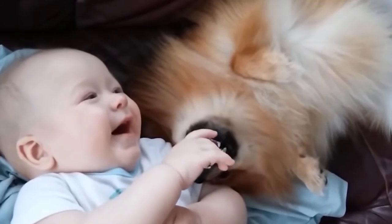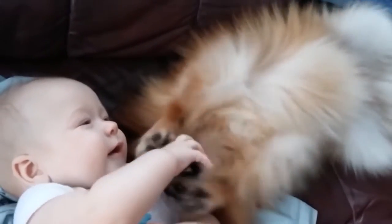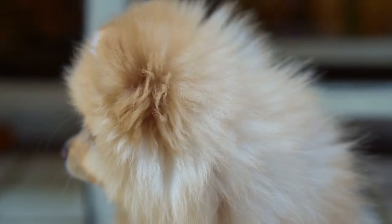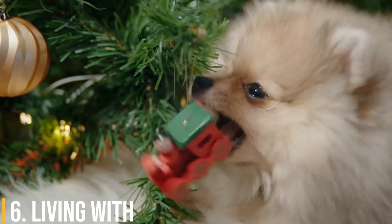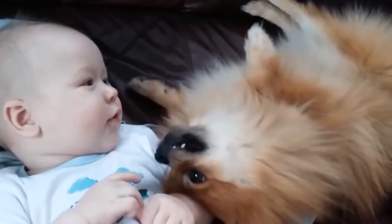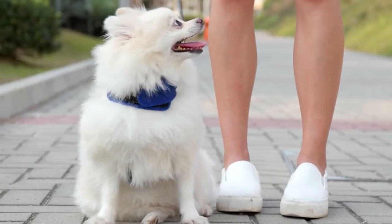They'll just assimilate to whatever you have them do. If you teach them to ride in a purse all day, they will. If you teach them to be a little outdoor fetching dog, they will. They'll do whatever you want them to do. Number 6: Living With. Pomeranians are usually easy to keep, although some are finicky eaters. They do not have a tendency toward obesity, probably because of their active nature.